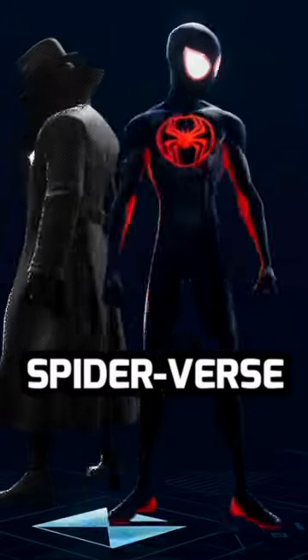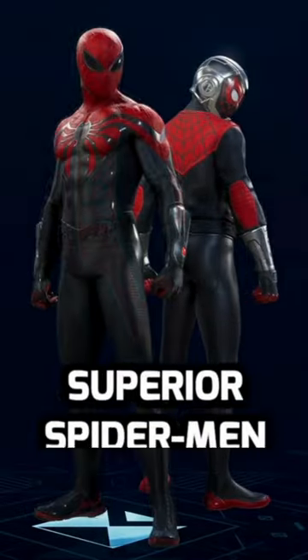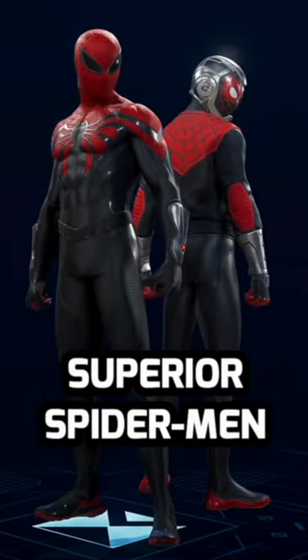I've also got to mention the Spider-Verse combo — they look great together. The Life Story suits go great together as well, but I also like putting on the Superior suit, and if you've read Spider-Man Life Story then you know why.